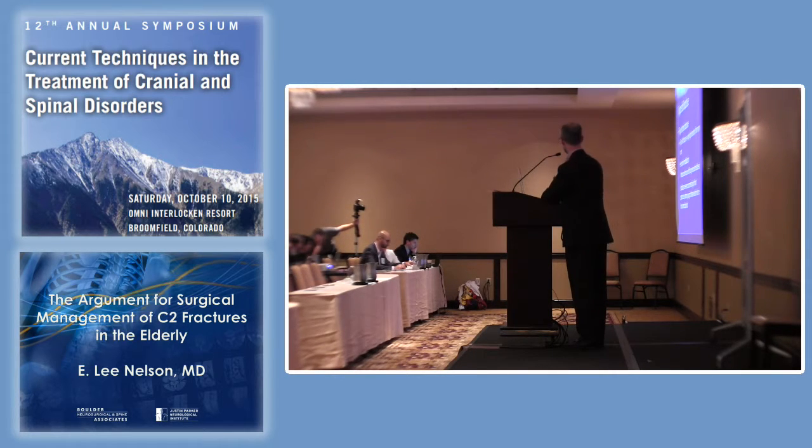The type 2 dens fracture, and particularly the type 2A fracture, has a very high tendency not to heal — what we call non-union. External immobilization can always be considered when patients are not fit for general anesthesia or if they're so severely injured that taking them to the OR isn't feasible.